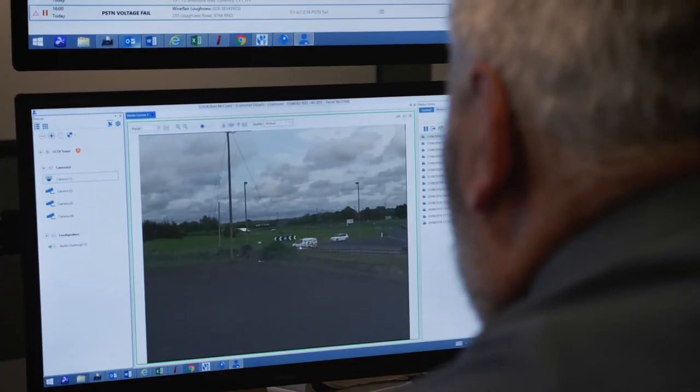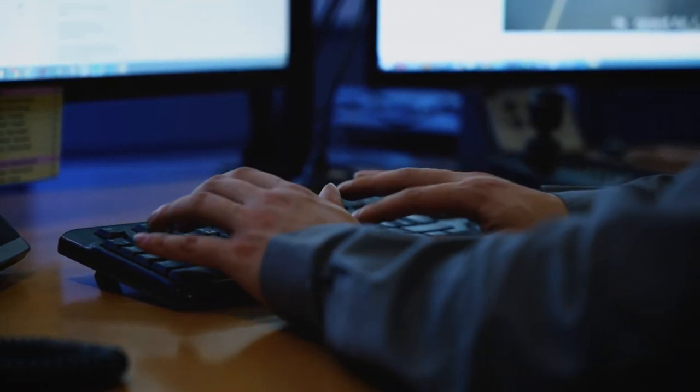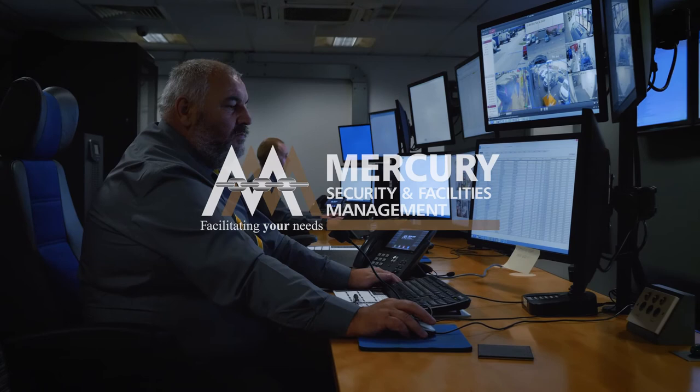To find out more about how we can help your business with our security and facilities management solutions, please get in touch or visit our website for further details.